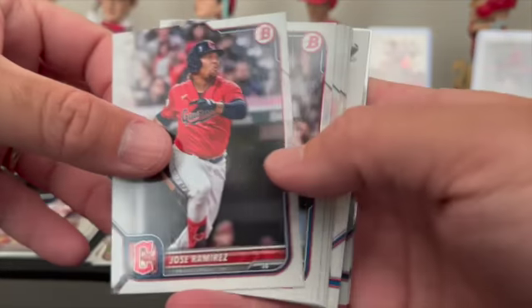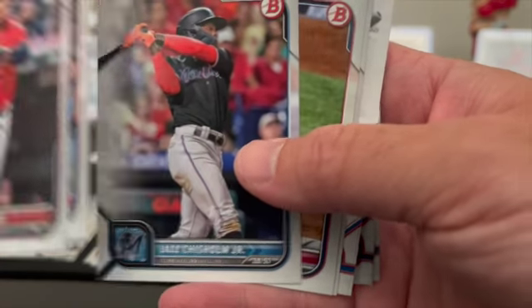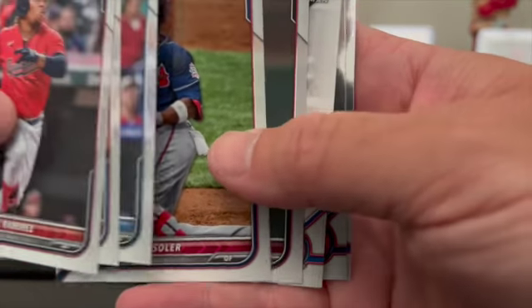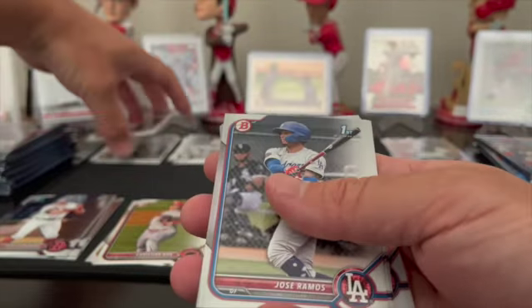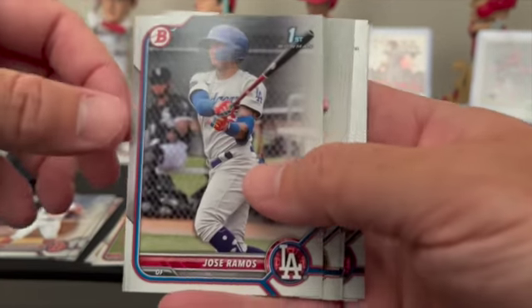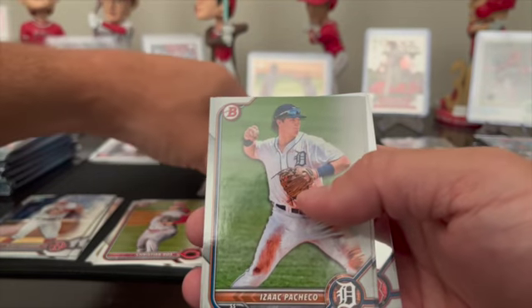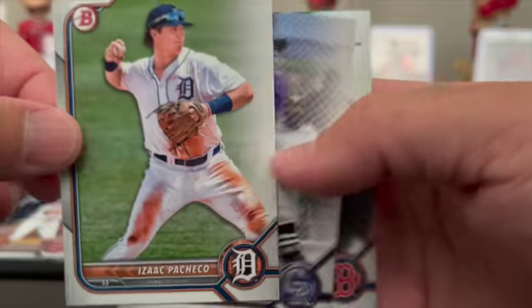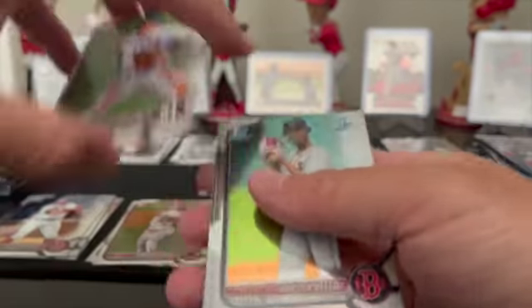We got Jose Ramirez, Albert Pujols — no longer on the Dodgers — Jazz Chisholm having a great year, Jorge Soler, and Ketel Marte. Then we have a Jose Ramirez Dodger paper first, for the boy Isaac Pacheco, and Zach Veen paper prospects.